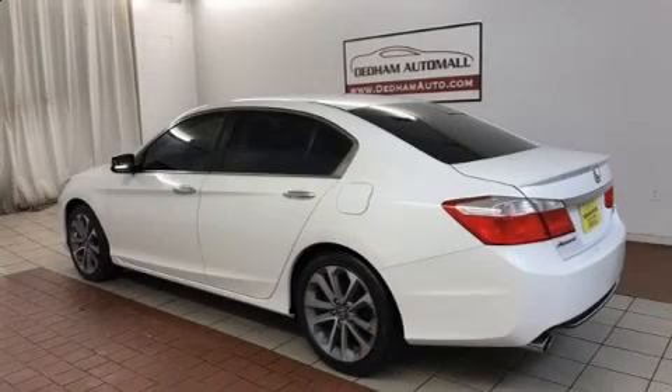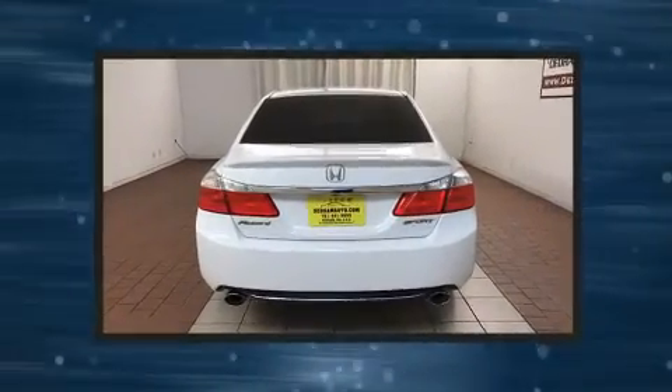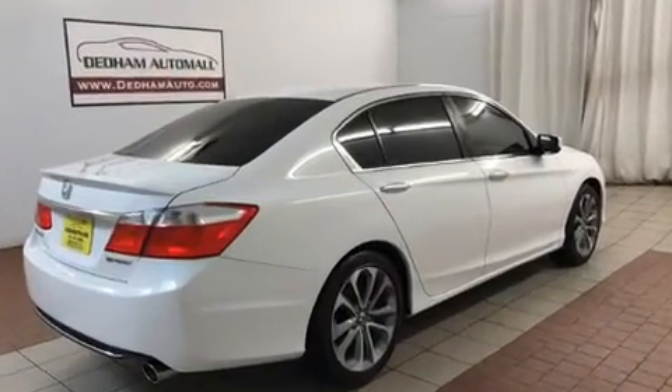Get excited about the 2014 Honda Accord. This four-door, five-passenger sedan has not yet reached the 20,000-mile mark. It features an automatic transmission, front-wheel drive, and a 2.4-liter four-cylinder engine.